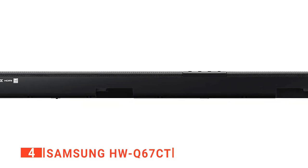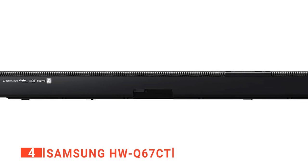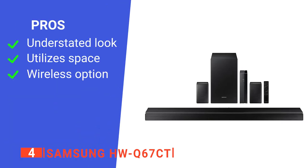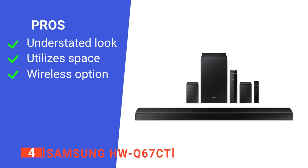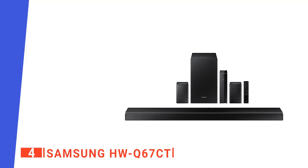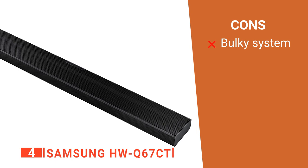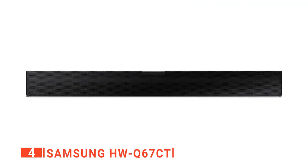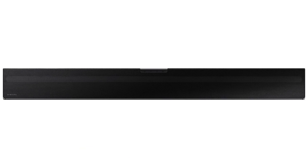The Samsung has both wired and wireless connections. Although HDMI still produces better quality, it's nice to have the choice. Its pros are a sleek design, use of room acoustics for better sound, and both wired and wireless connectivity. However, it is a very large unit, especially when all other components are added together. The Samsung HWQ67CT is a well-rounded system that provides high audio quality for an immersive experience.